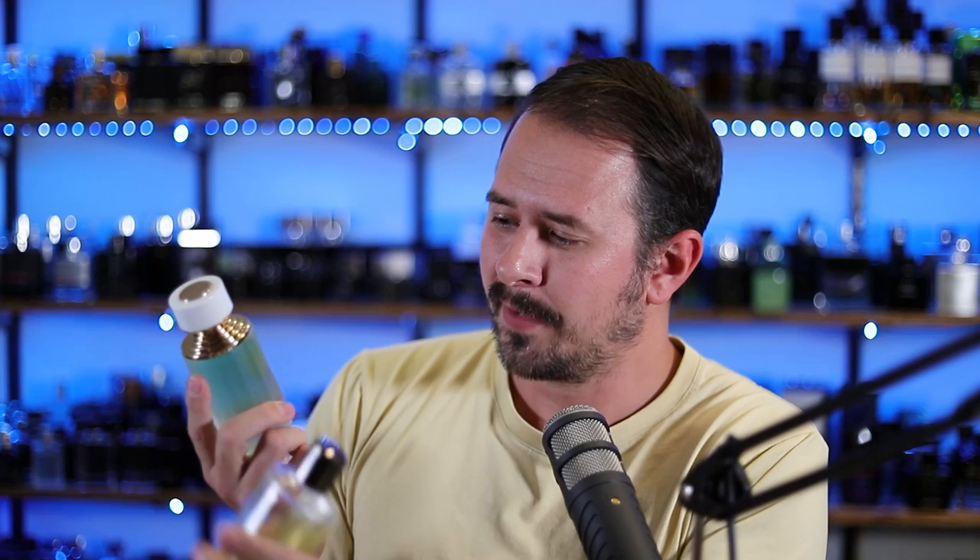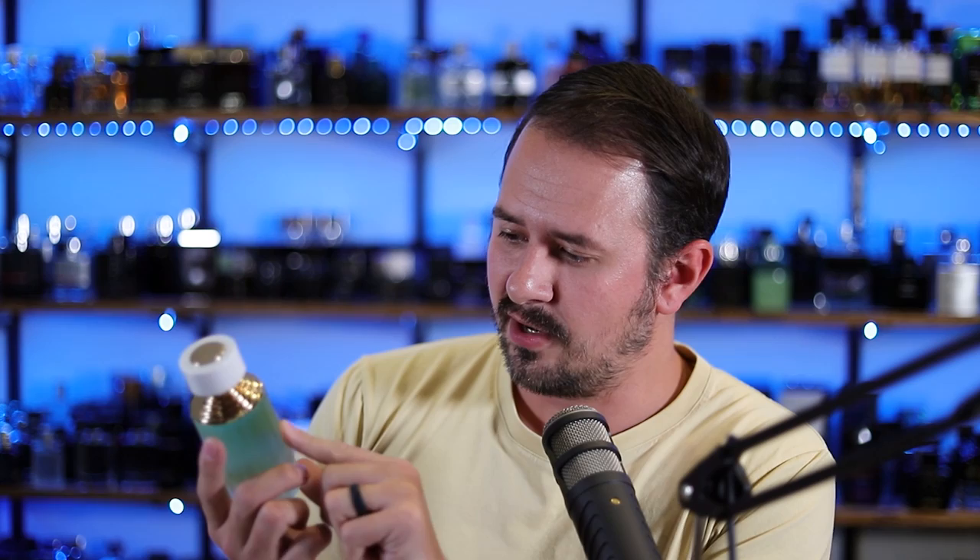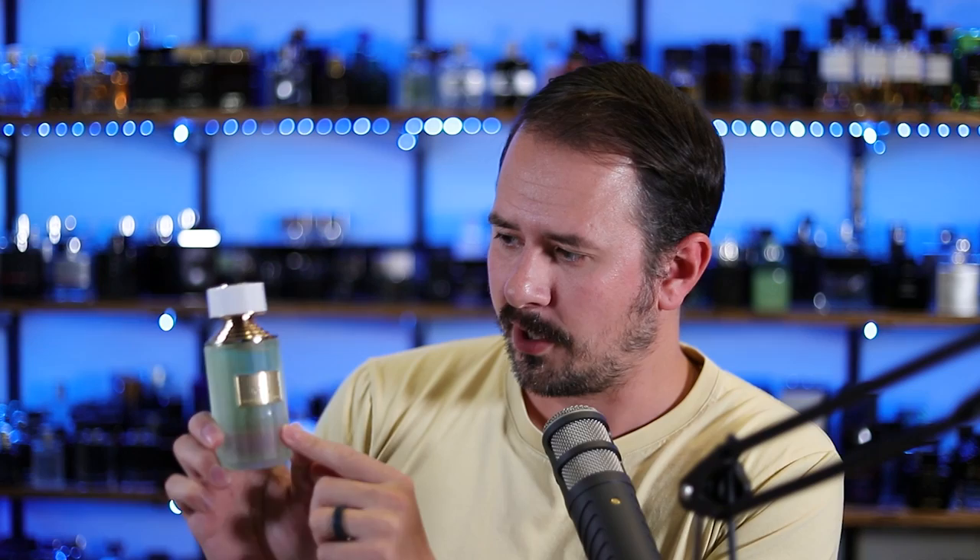If somebody didn't know any better, I wonder if you showed them these two bottles and asked which one they thought was more expensive, how many people would actually pick this one. There are some things that give it away — there's a little scuffing around the front of the bottle that a more premium product wouldn't have — but I think you could dupe a lot of people with this. It looks way more expensive than 30 bucks.